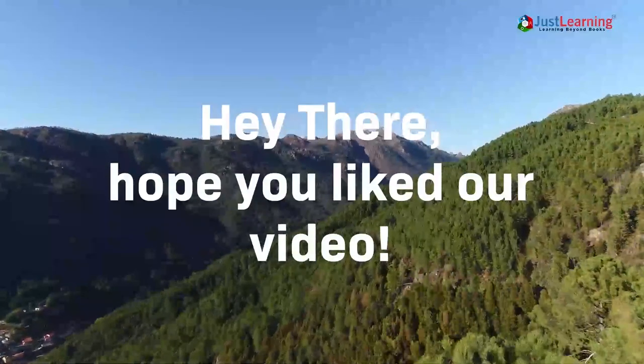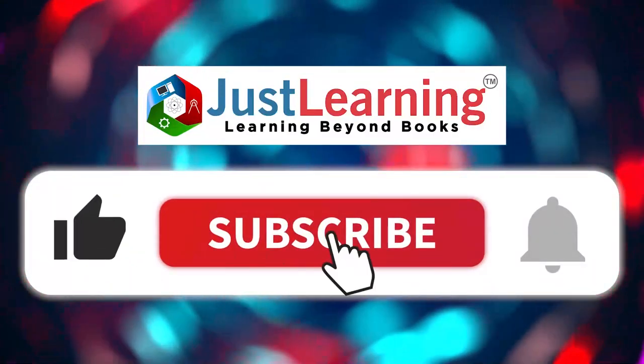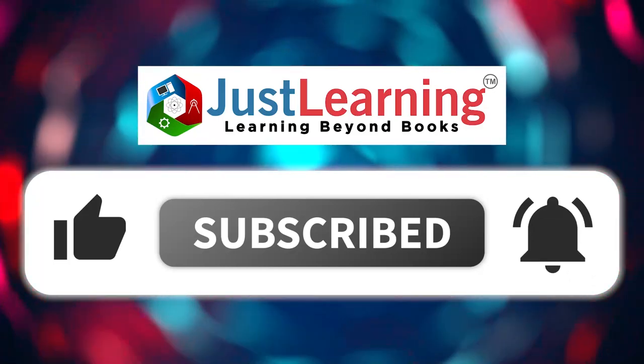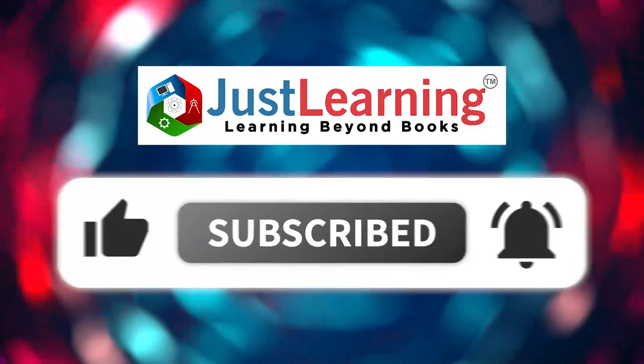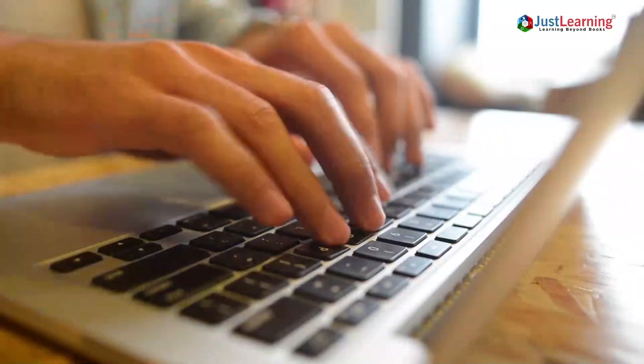Hope you liked our video. Please click on the like button, and do not forget to subscribe to our channel. Hit the bell icon so that you don't miss out on any of our interesting videos. Comment below with what other topics you want us to cover, and share these with your friends and family.